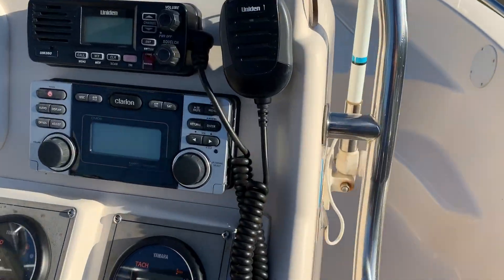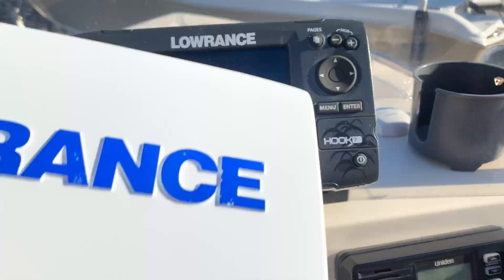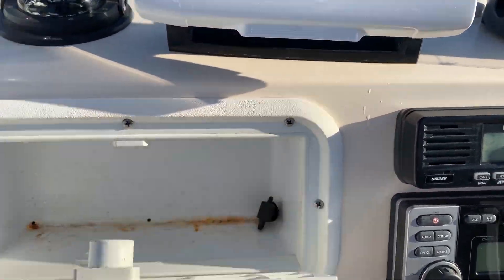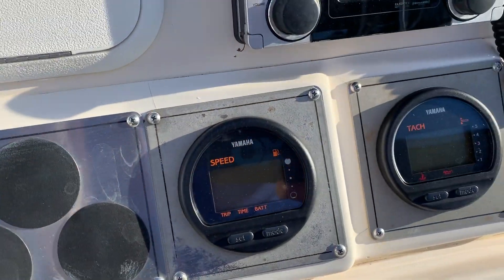Into the console: stereo, VHF, and a Lowrance Hook 7 — a pretty current unit. The dash area and switches are a little dated, but everything still works, including the gauges.